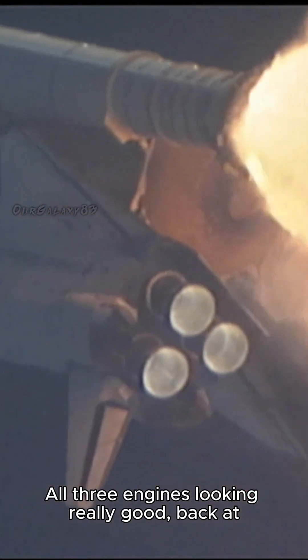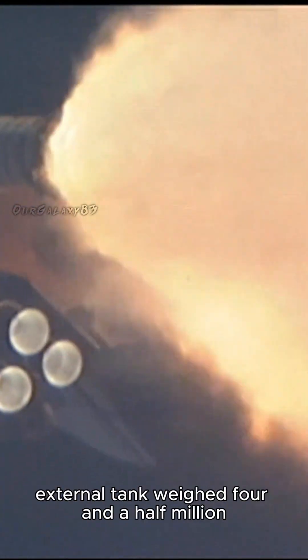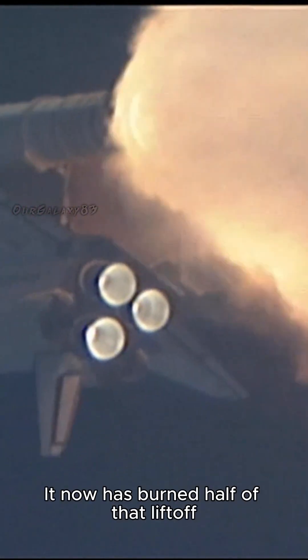All three engines looking really good. Back at full throttle now. At liftoff, the fully fueled shuttle, boosters, and external tank weighed four and a half million pounds. It has now burned half of that liftoff weight in propellant.